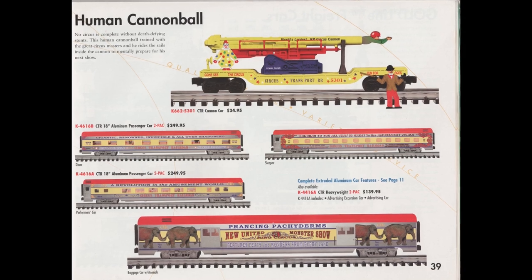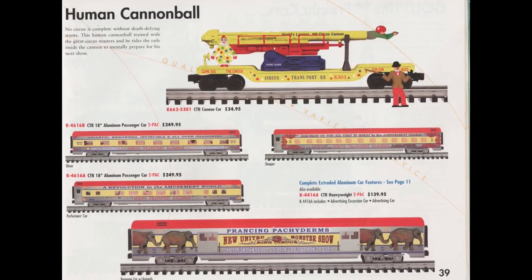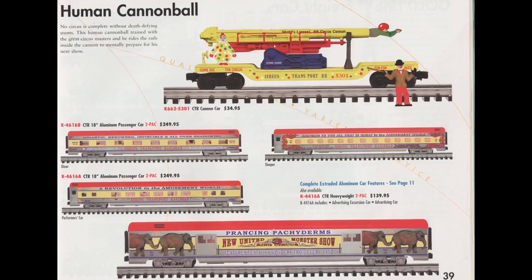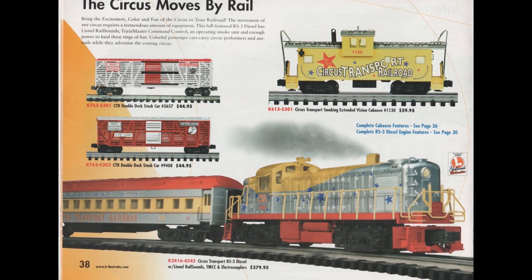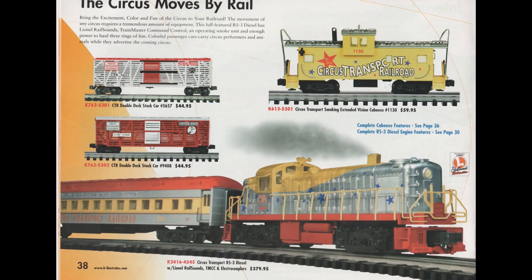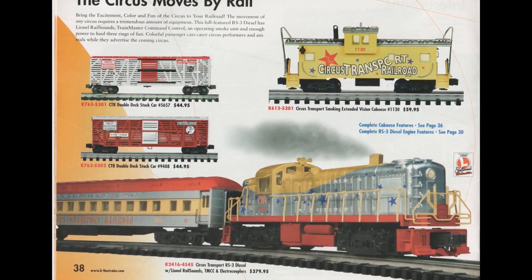Between 1993 and 2006, K-Line offered several different circus trains, including several sets similar to this one but with different colors, and some were led by a scale RS3. And even some others featured scale 72-foot passenger cars.